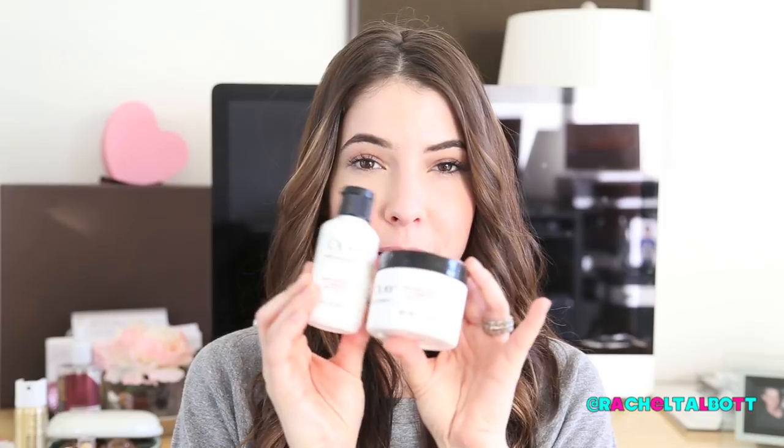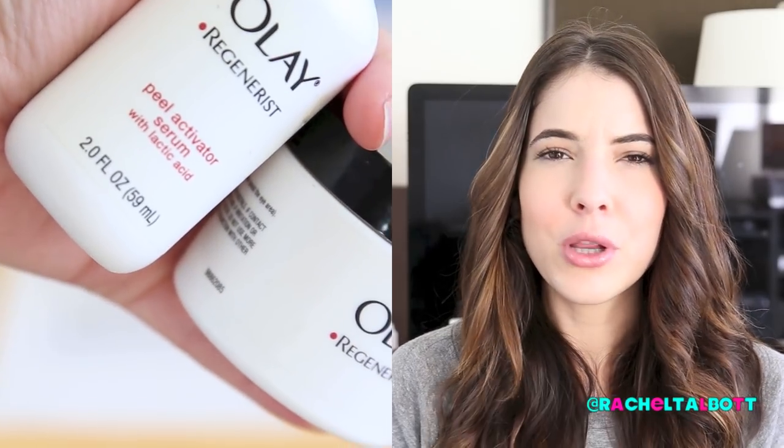This product is by Olay. When I used to work for Philosophy as a skincare specialist, they had a product called the Micro Delivery Peel that was around $65 or $70. When I found out about this Olay Regenerist Microdermabrasion Treatment, I thought it looked an awful lot like that peel, which I loved. I mentioned it in a drugstore haul a few months back, I've been using it pretty consistently and it's almost out. I love using it when girlfriends come over for face mask nights, and I also use it on Byron.